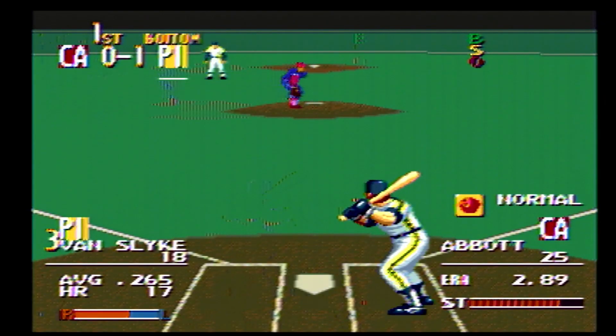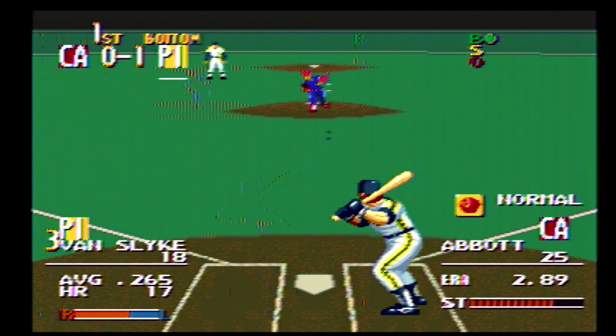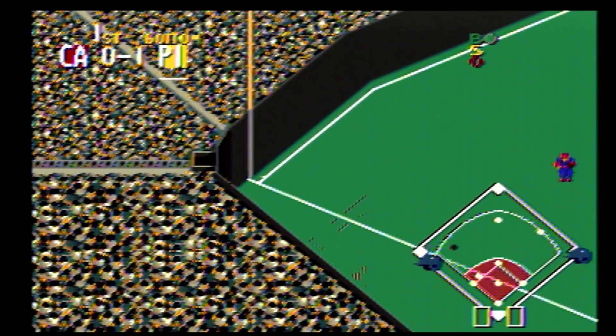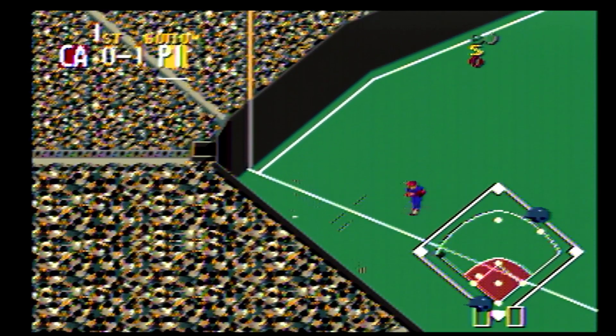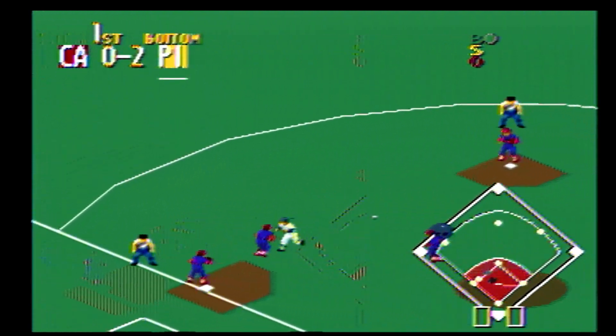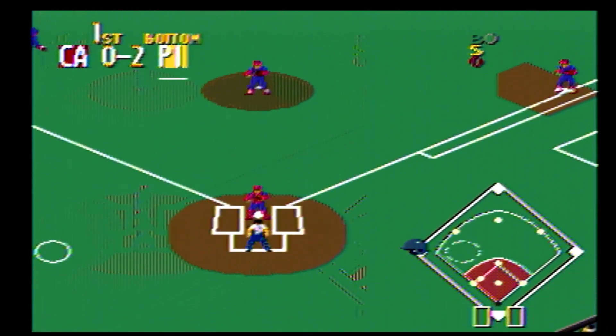Next up, number 18, a .265 batter. Pass ball, inside, ball one. Here comes the pitch — hit down the line to the left. The runner heads for home. The runner comes in to score. He has it — in there with a double. The throw goes to first. The runner going for three, close to first.